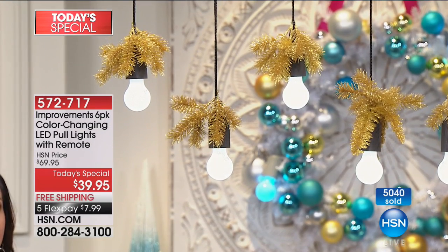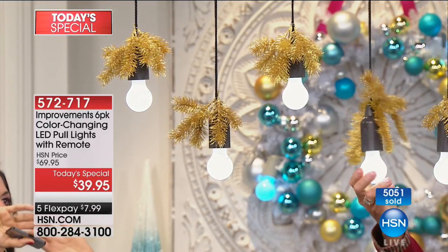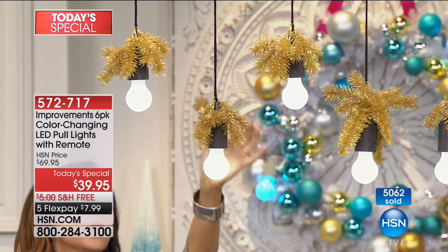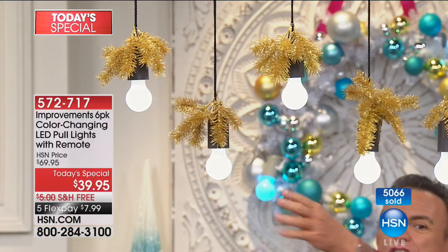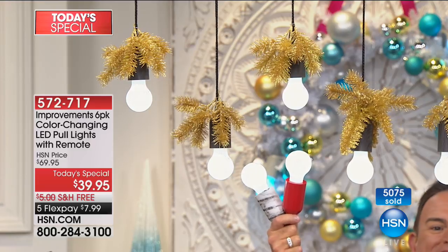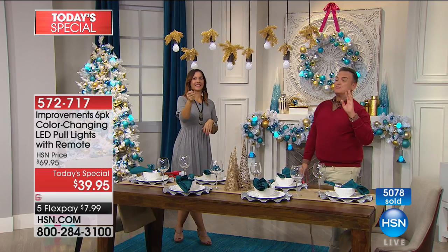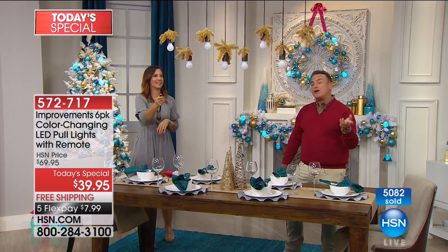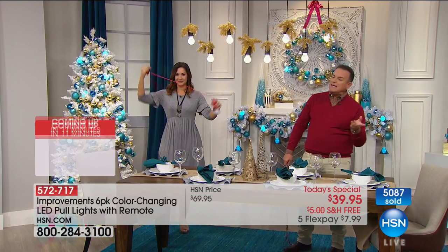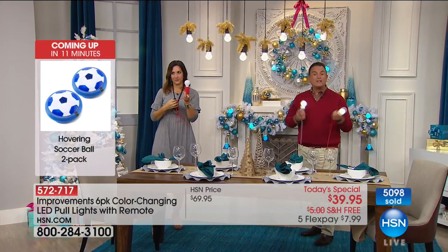We used gold garland, and you just use the remote once they're on. You can turn them off and on, have them flicker, do multicolor, make them steady, make them blink, or lay them on a table. If you're having a party and want multicolor, you can have a little more fun. You can put them on a table just laying out. This is a brilliant product from Improvements.